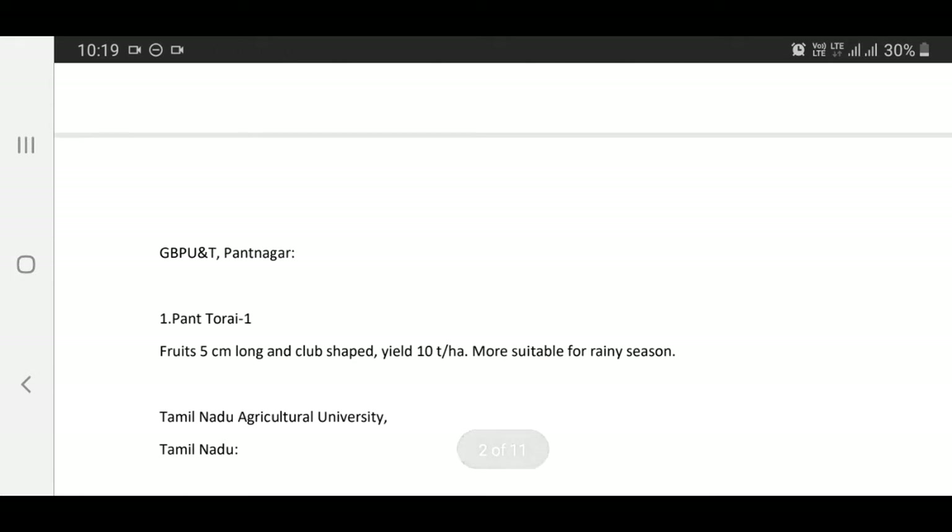Varieties released by GBPUAT Pantnagar: Pant Turai 1 — fruits 5 cm long and club shaped, yield 10 tons per hectare, more suitable for rainy season.